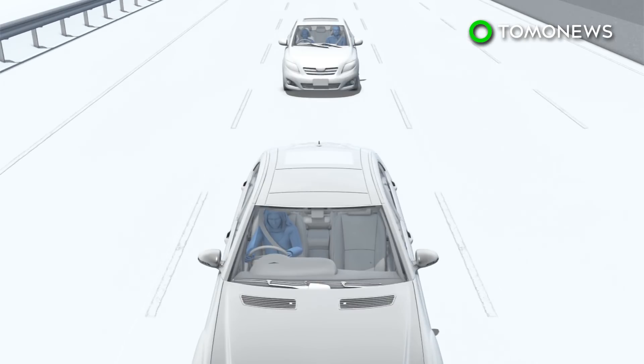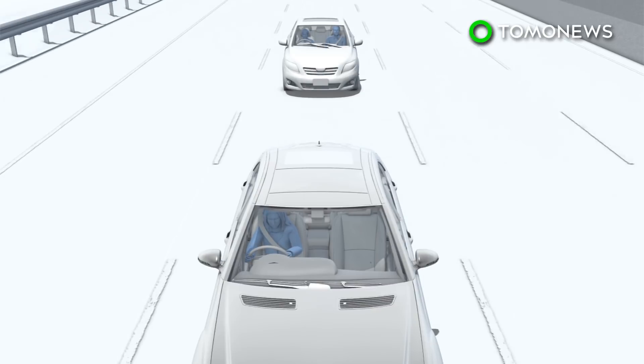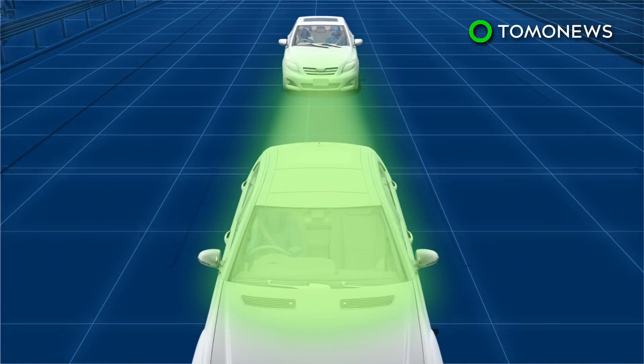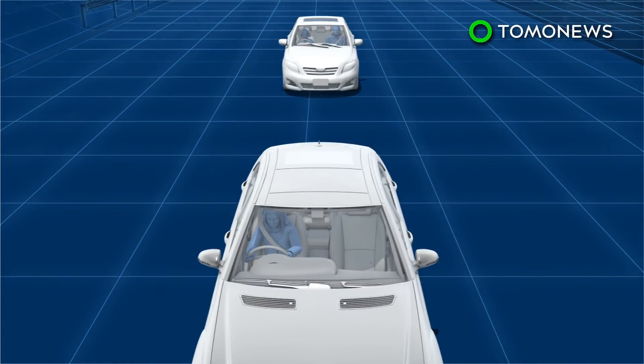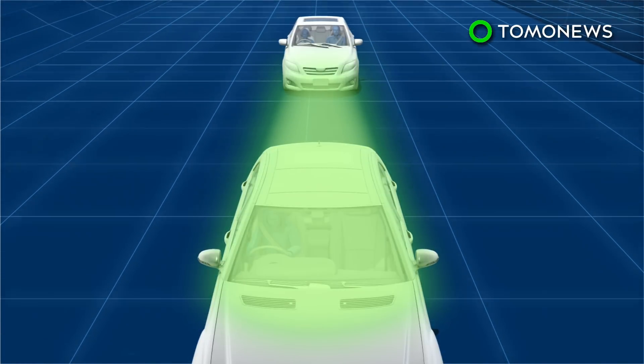Ford and Vanderbilt University researchers recently tested adaptive cruise control as a means of dealing with phantom traffic jams. This system monitors traffic flow and adjusts speed accordingly. Ford says no traffic jam occurred when adaptive cruise control was switched on.